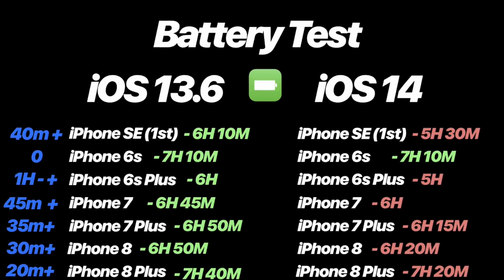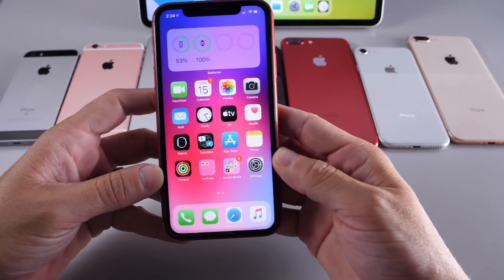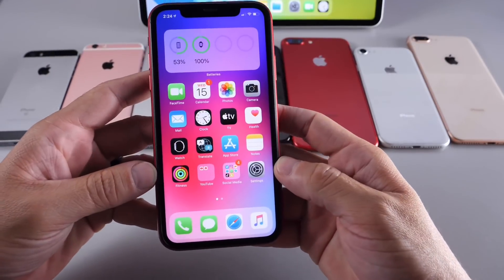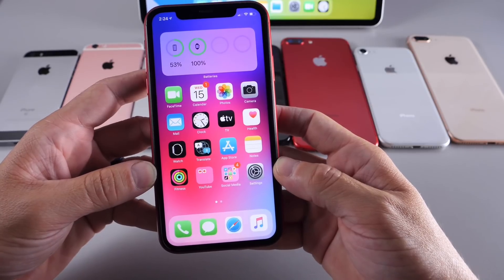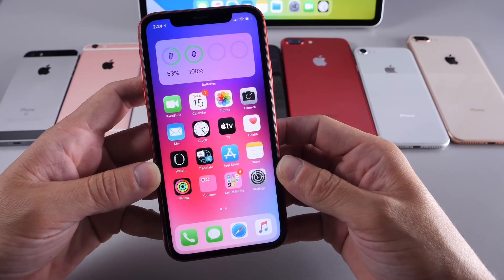All in all, the battery performance on these devices on 13.6 is excellent, outperforming iOS 14. Keep in mind iOS 14 is still in beta, but performance seems very good so far for iOS 13.6. Let me know if you want to see Face ID devices. Thank you for watching and I'll see you real soon.